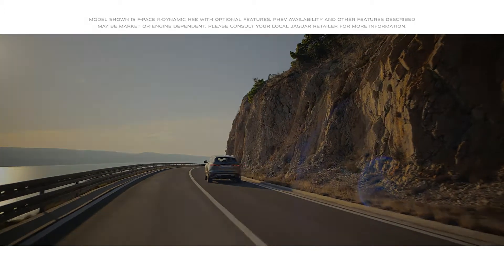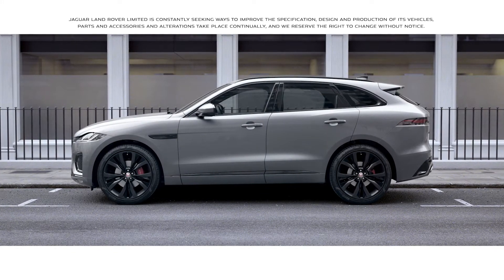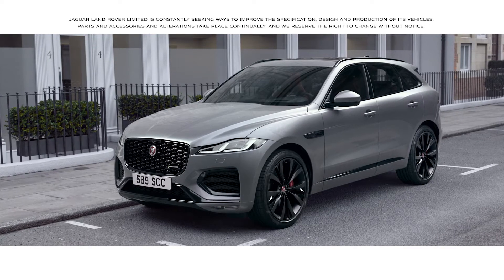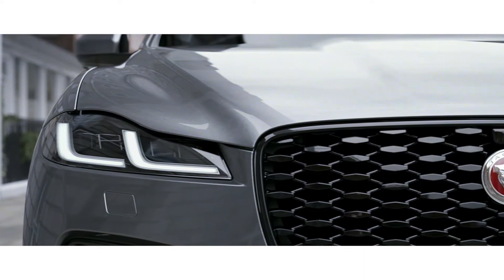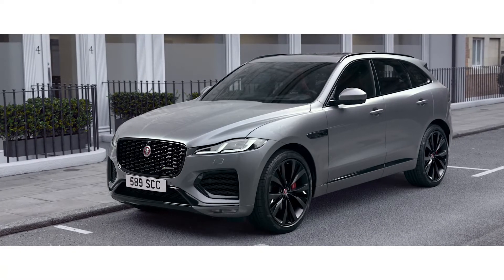Progressive and assertive, the new Jaguar F-Pace — an extraordinary SUV. The bonnet and front bumper have been redesigned, combined with a precision-engineered foil-tipped front grille, giving the F-Pace a dynamic new look.